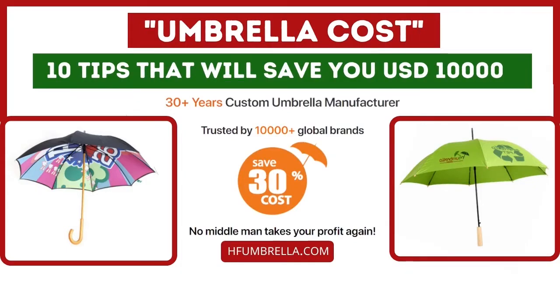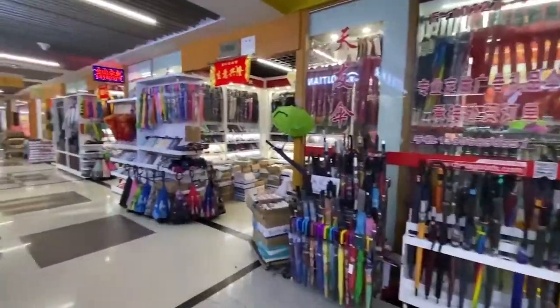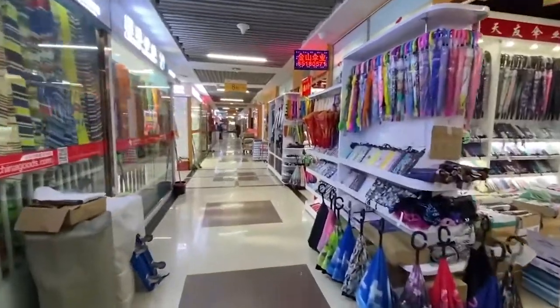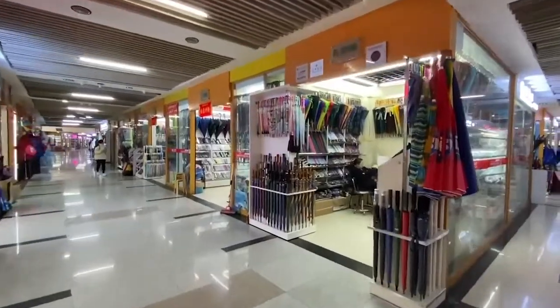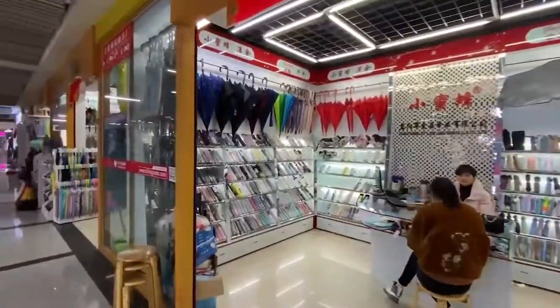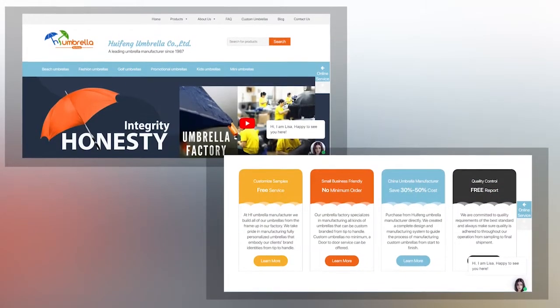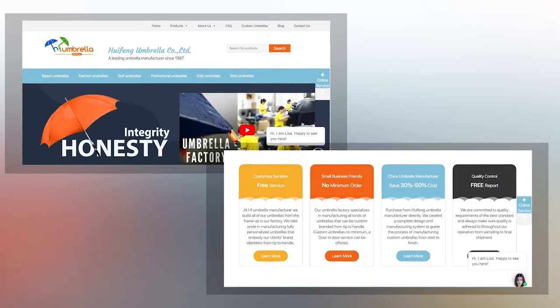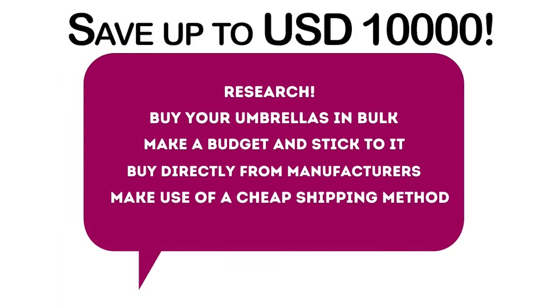Umbrella cost: 10 tips that will save you $10,000 US dollars. Nowadays everyone is looking for ways to cut down their expenses and save some money. This also applies to those in the umbrella market, primarily wholesalers and bulk buyers. Knowing that purchases could go well above tens of thousands of dollars, we have compiled tested and trusted methods to reduce costs — tips sure to save you up to $10,000 US dollars.